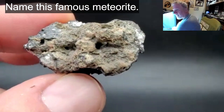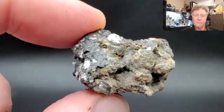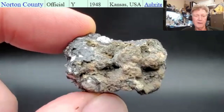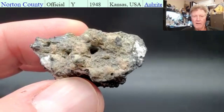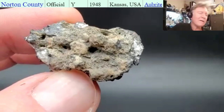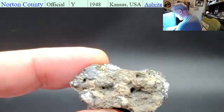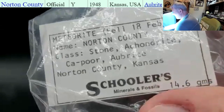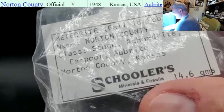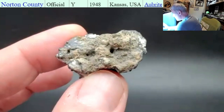Is that a Norton? This is Norton County! No kidding! Put a UV on it — let's see what fluoresces. I have that ready to go. I love it! This is my brand new piece — 14.6 grams. And I'm going to zoom in on this fusion crust here a little bit more.